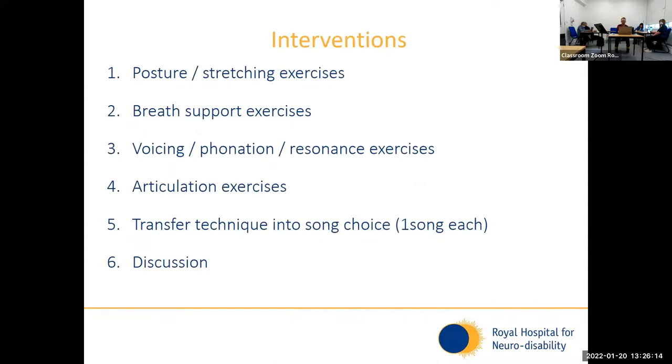I'll go through the interventions that we do. What I'm showing you is basically a session plan. We start with posture exercises, then move to breath support exercises, then voicing, phonation and resonance exercises, then articulation exercises, and then we move to the song-based part of the session, where we transfer these skills to song. Each patient that attends the group gets to choose a song that they would like the group to sing to practise these skills. Then we have some time to discuss as a group what went well, what was difficult — going back to that peer support. All of these are music-based exercises, a lot coming from an NMT-informed background.